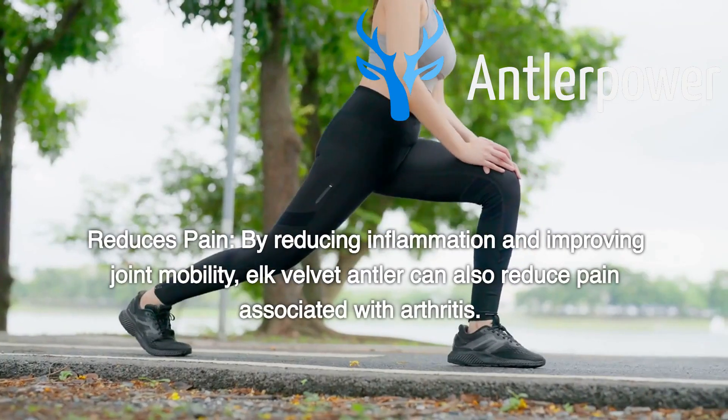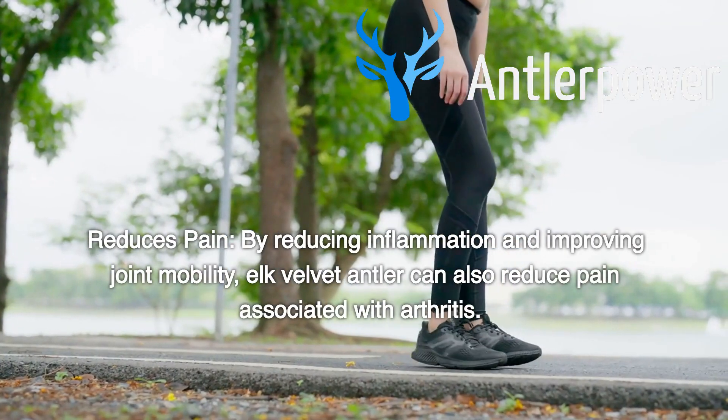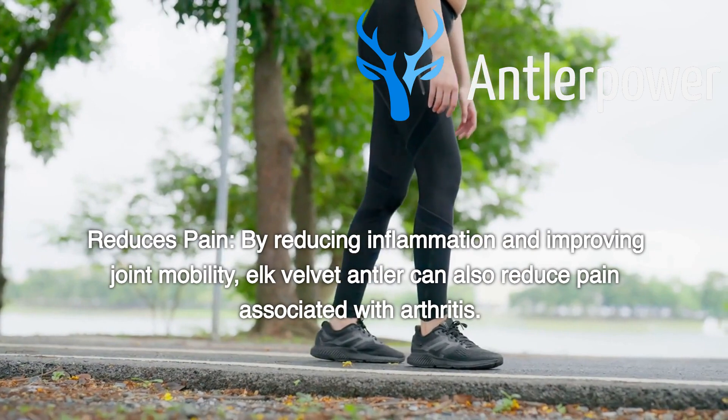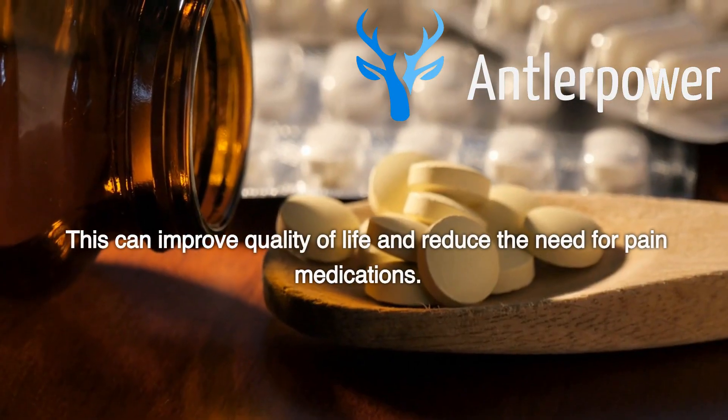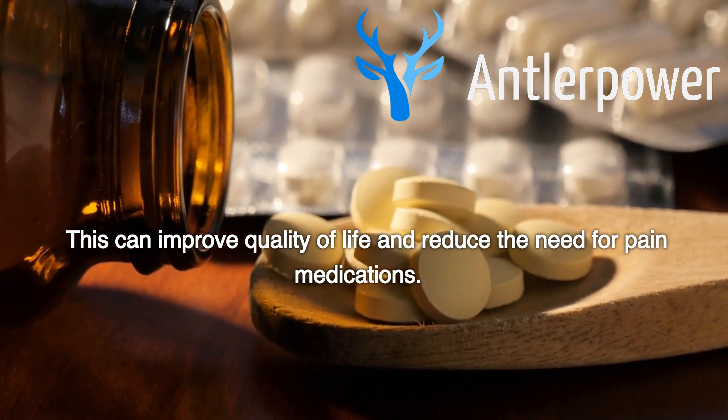Reduces Pain: By reducing inflammation and improving joint mobility, Elk Velvet Antler can also reduce pain associated with arthritis. This can improve quality of life and reduce the need for pain medications.